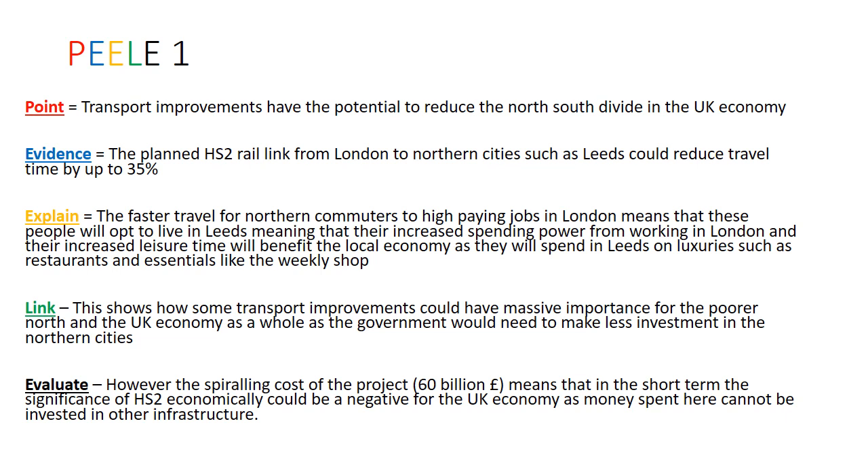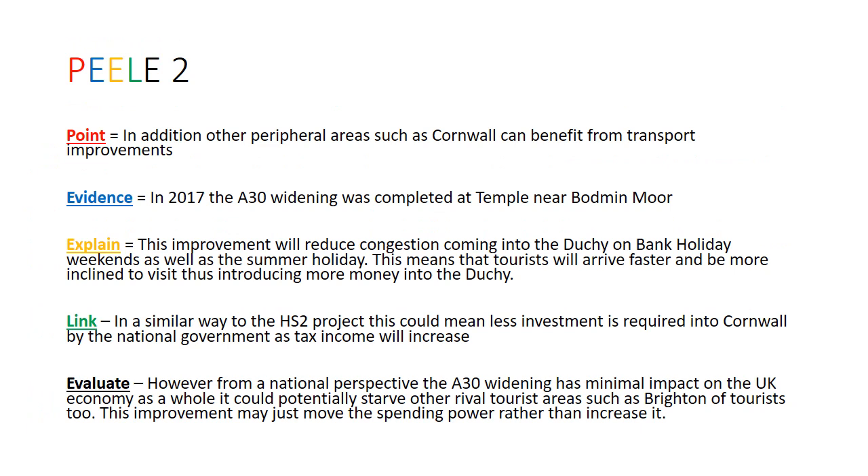PEELY number two, a slightly shorter one. In geography, if you get stuck, go local — you will know Cornwall better than the examiner. It's one of the big advantages of doing your GCSE geography here. In addition, other peripheral areas such as Cornwall can benefit from transport improvements. In 2017, the A30 widening was completed at Temple near Bodmin Moor. This improvement will reduce congestion coming into the duchy — and note, Cornwall is not a county, it's a duchy.